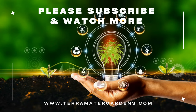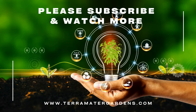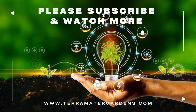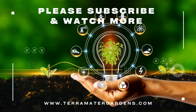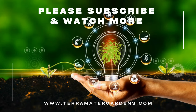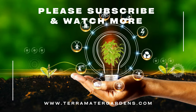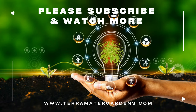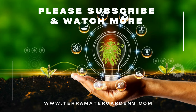So there you have it — voles, fascinating yet frustrating little creatures. By understanding their habits and using the right methods, you can keep your garden safe from these silent saboteurs. Remember, a healthy ecosystem encourages natural predators, which can help keep vole populations in check. Thanks for joining us today. Don't forget to like, comment, and subscribe. Happy gardening!